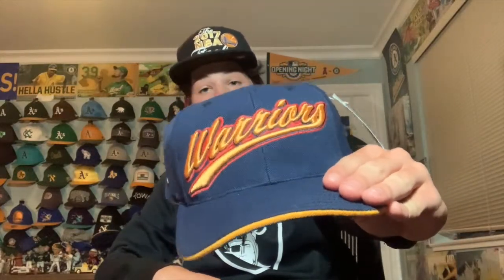Next is a Warriors hat clearly from the 'We Believe' era — it has the Warriors script in that cool yellow and orange-red font with the We Believe color scheme. On the back there's the Thunderbolt logo with the mascot. It's a strapback hat, NBA branded and American Needle designed. It'll go great with my We Believe jerseys.